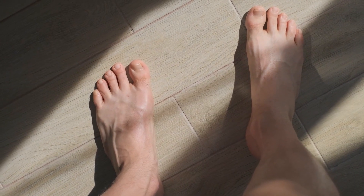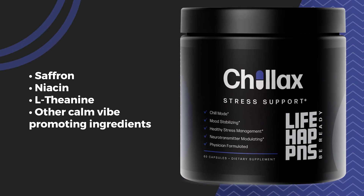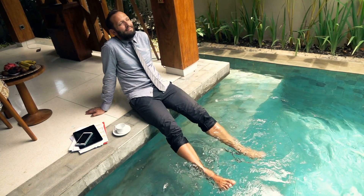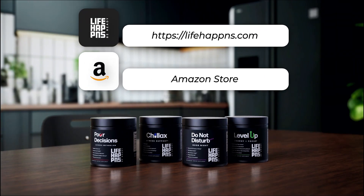As you can see, your feet can provide valuable clues about your overall health. It's all about paying attention to signs that can help you catch potential issues early. And speaking of taking care of yourself from head to toe, if you're looking for ways to promote calm and relaxation, check out Chillax from my company Life Happens. This occasional stress support supplement is formulated with magnesium, L-theanine, and other calming ingredients to help you unwind, soothe tension, and support your overall wellness. You can find out more about Chillax on LifeHappens.com or Amazon.